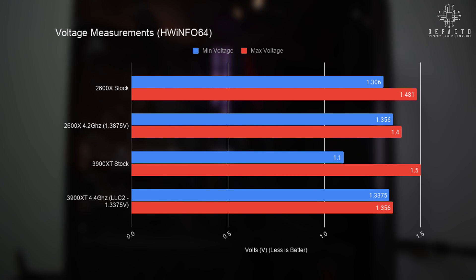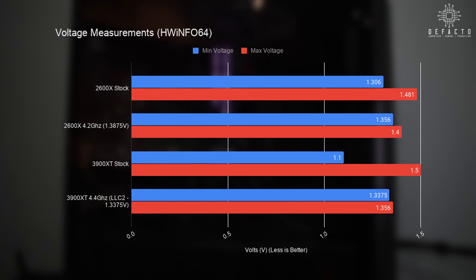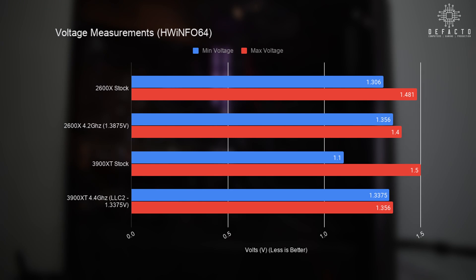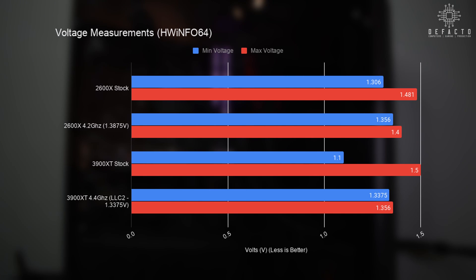Next are idle and load voltages for both chips. The stock 2600X idles at about 1.35V, while load voltages exceed the maximum recommended 1.45V. Tweaking clock speed and voltage keeps load voltages at a more manageable 1.4V. The 3900XT at stock uses less voltage than the idle 2600X but skyrockets to 1.5V under load — much higher than the 1.45V recommended. Setting voltage manually, the 3900XT achieves a lower idle voltage than the tweaked 2600X and the lowest max voltage of any configuration tested.